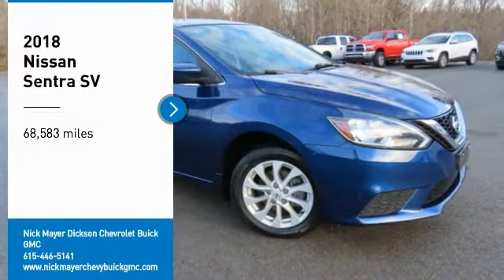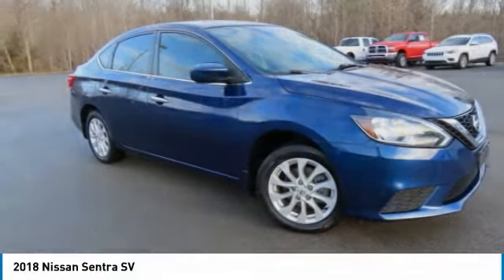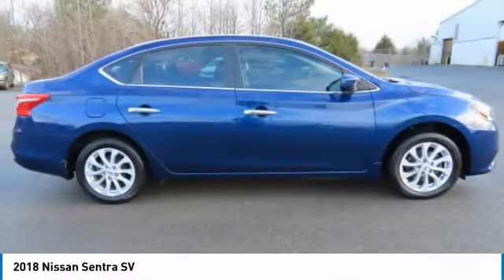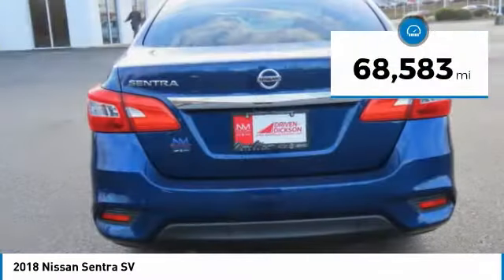You are going to love the 2018 Sentra with its spacious and versatile interior and stellar fuel efficiency. The Nissan Sentra is the obvious choice for anyone who wants to enjoy a stylish and comfortable ride.